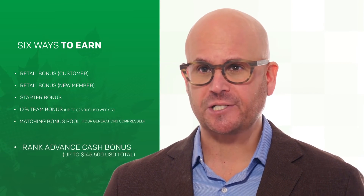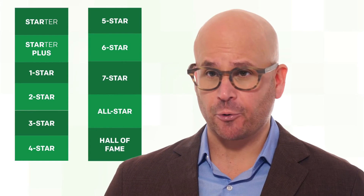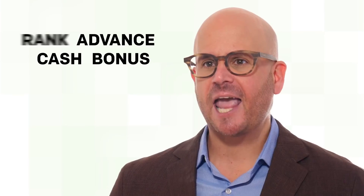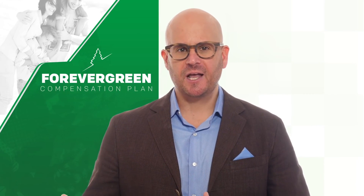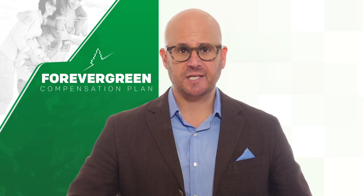Finally, the sixth way to get paid is the rank advancement cash bonus. ForeverGreen has 11 ranks you achieve as you grow your organization. As you consistently achieve these ranks, you receive a bonus from $500 all the way up to $10,000. Reaching the top five ranks more than once pays you out multiple times, and advancement rank bonuses can total all the way up to $145,000. Whether you're brand new to the industry or more seasoned, the ForeverGreen compensation plan is designed with your success in mind.